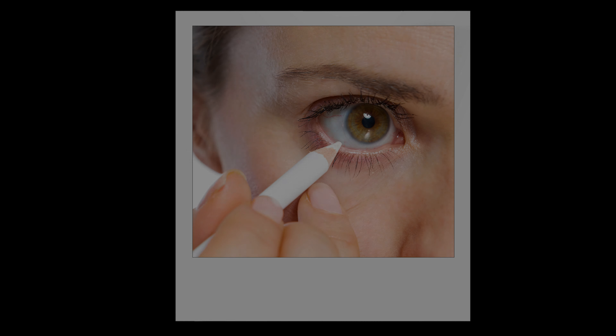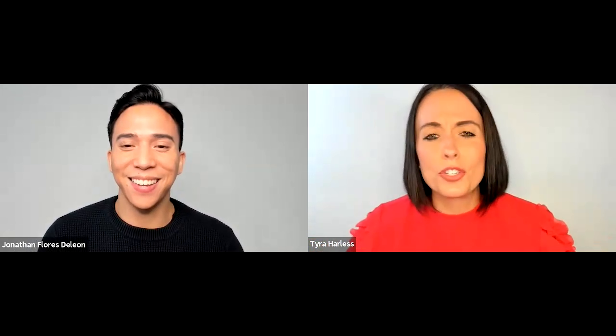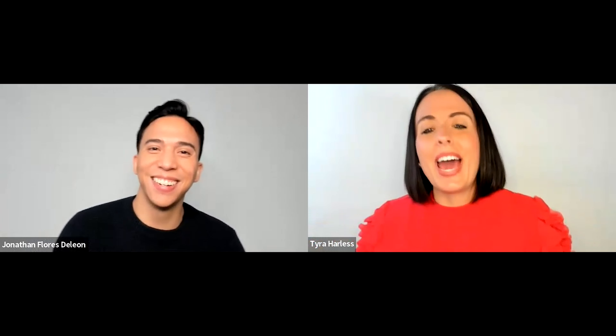The next trend is white eyeliner. For Tyra, this is a not — it must go. When she thinks about white eyeliner, the early 2000s are calling this trend back because they cannot live without it. Jonathan agrees — he's not for it either and was never on board, even when it was trendy before. It's trying to make a comeback on TikTok, but it's still a no.